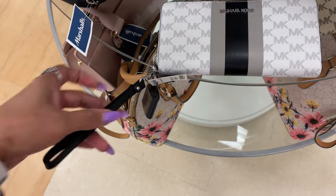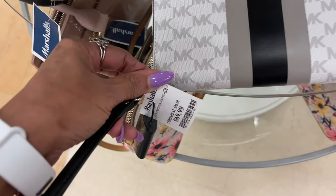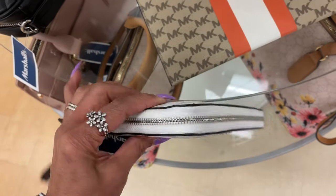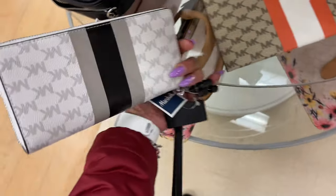This is a Michael Kors wristlet and it's for $70 — black, white, and gray, zipped all around.